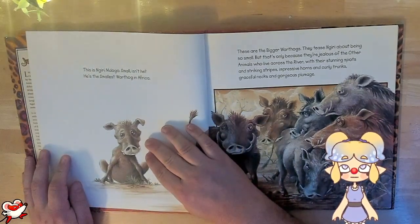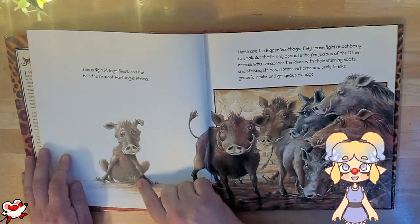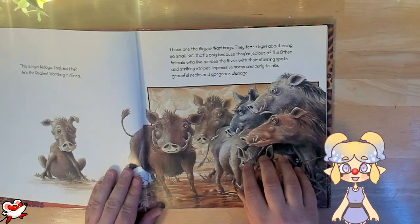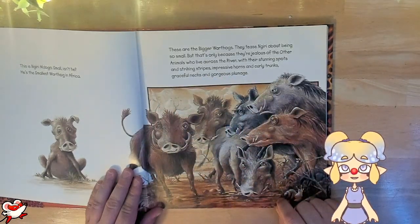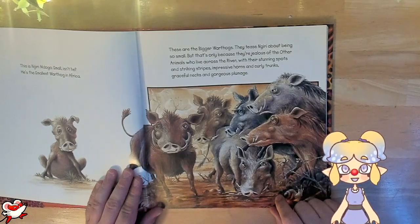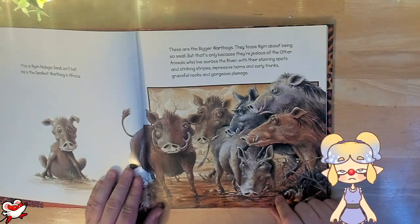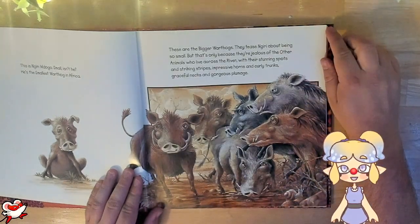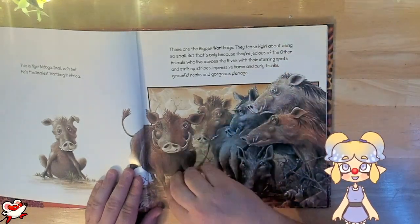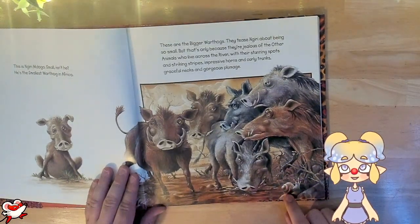This is Najiri Madogo. Small, isn't he? He's the smallest warthog in Africa. These are the bigger warthogs. They tease Najiri about being so small, but that's only because they're jealous of the other animals who live across the river — with their stunning spots, striking stripes, impressive horns and curly trunks, graceful necks and gorgeous plumage. These guys are not exactly the prettiest animals you've ever seen, but we do have a little cute snail down here.